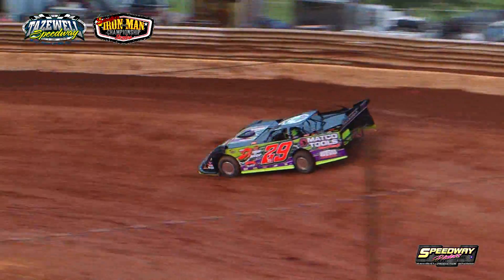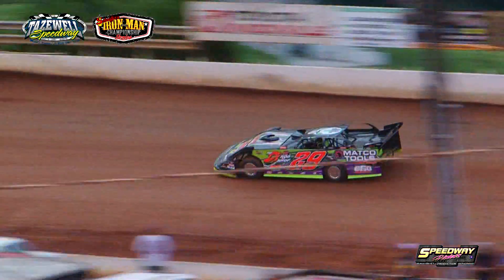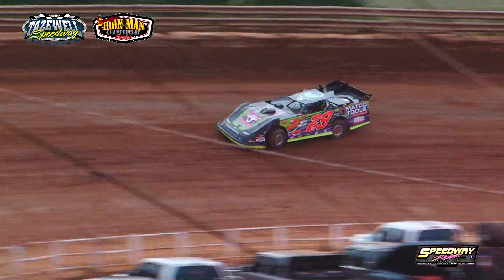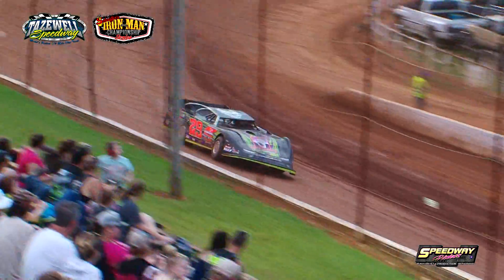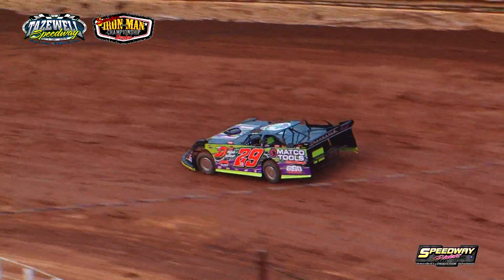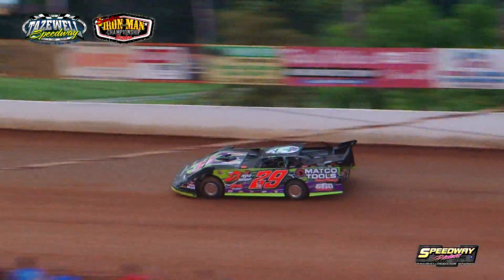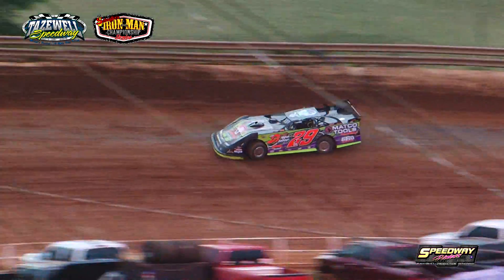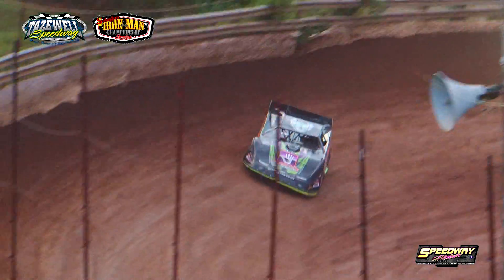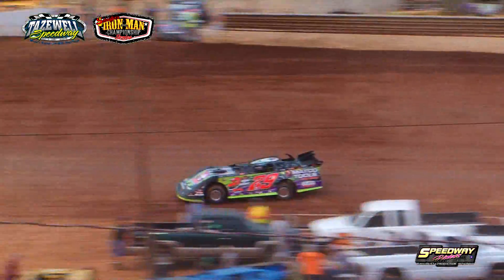Next car out to time in the number 29 machine out of Rogersville, Tennessee — this is Danny Helton in a CJ Rayburn Race Car with a Big Keel race engine beneath the hood. First lap: 12.951. Lap number two: 13.285 for Helton in the Matco Tool, 600 Concepts, Big D's Rod Shop, Rogersville Collision Center, Homer Jones Window sponsored 29.